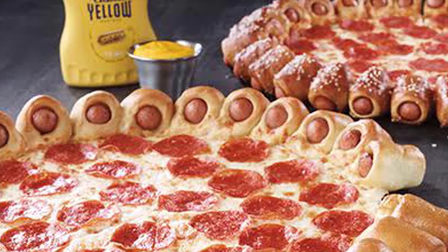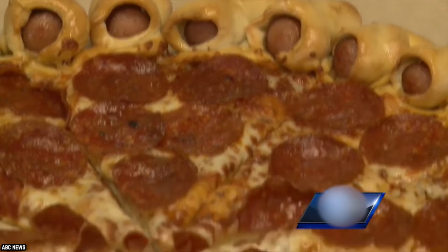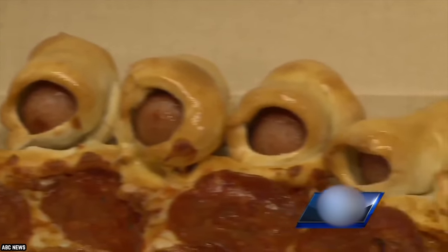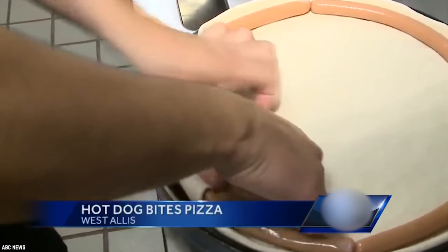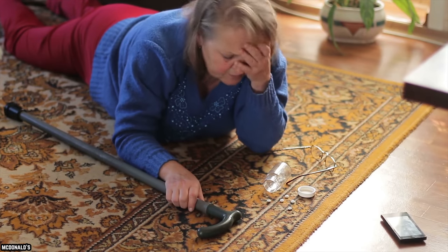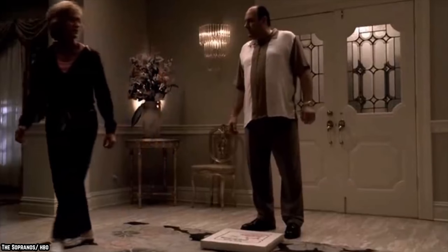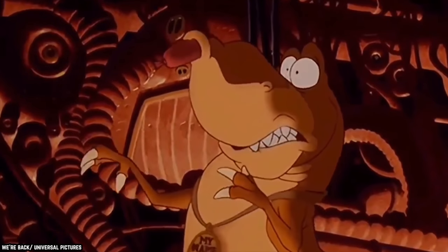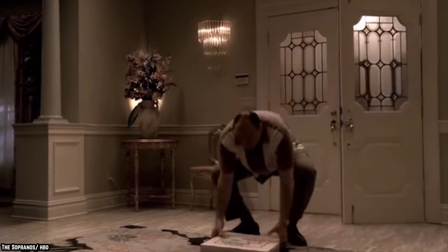A lot of the bad reviews talked about the grease content, which everyone expects when ordering pizza from the fast food chain anyway. But according to multiple reviews, the Hot Dog Bites Crust only added to that gross feeling you get when you know you made a mistake eating that greasy piece of pizza. Whether or not you liked the fact that you could eat a pizza and hot dogs at the same time, this menu item isn't something that ever needed to see the light of day.